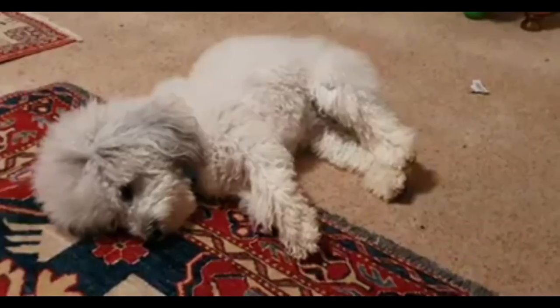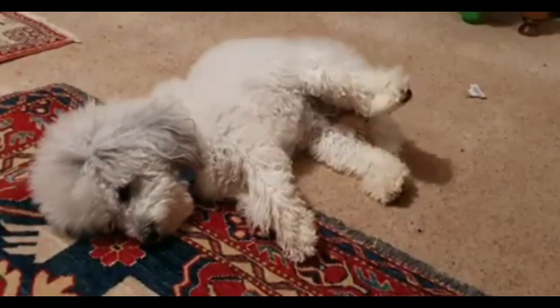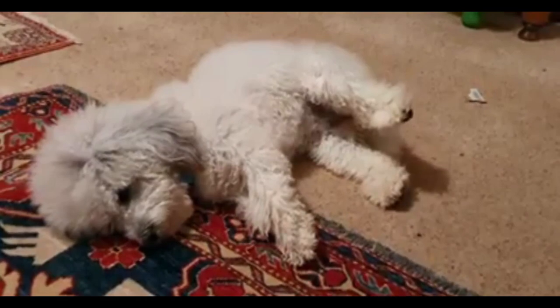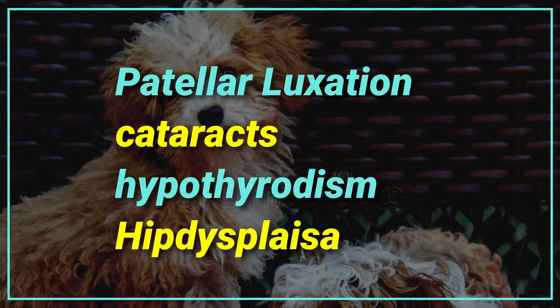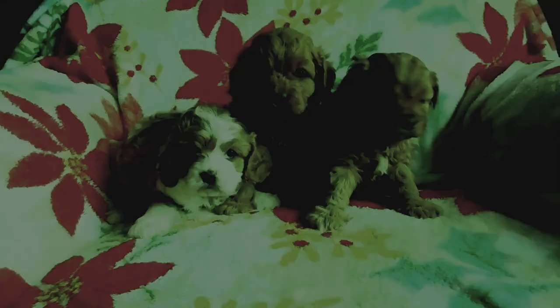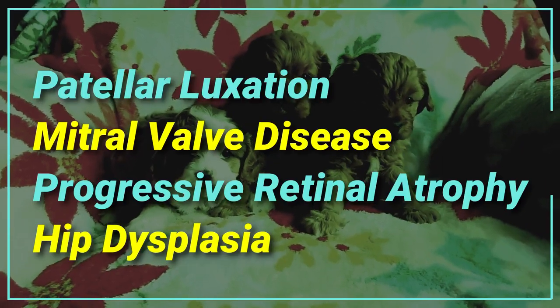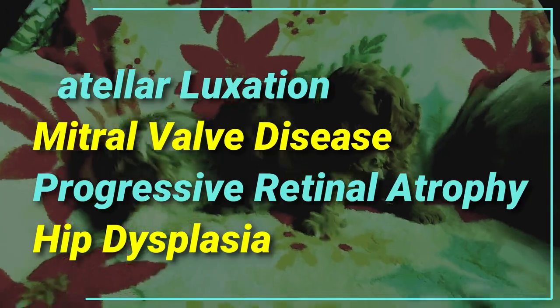Health issues. While cross-breeding the Havanese with the poodle certainly helps to remove some health problems, the Havapoo is prone to patellar luxation, cataracts, hypothyroidism, and hip dysplasia. On the other side, the most common health concerns the Cavapoo faces are patellar luxation, mitral valve disease, progressive retinopathy, and hip dysplasia.